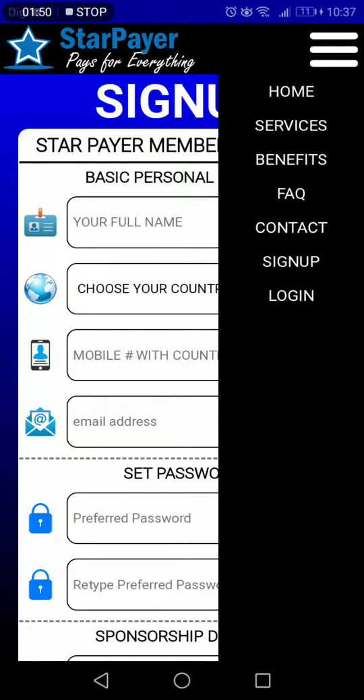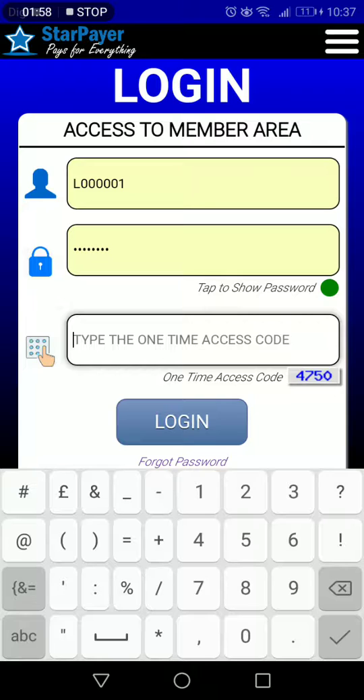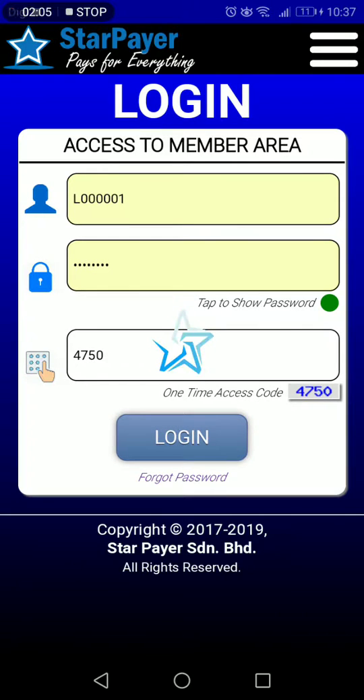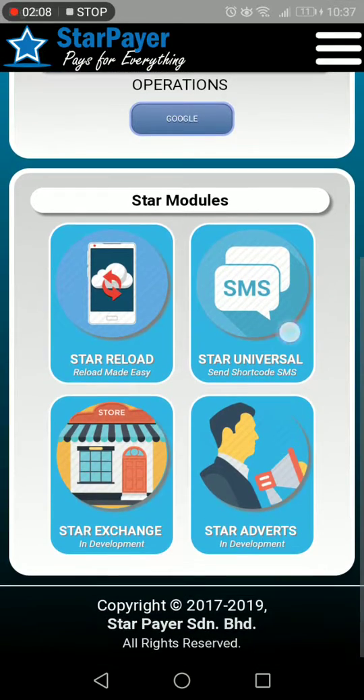Now we are going to go into my login, my member area. I'm going to put in my one-time access code: 4750. Login. The best part about this program is you can actually reload — Star Reload.